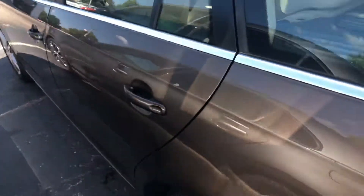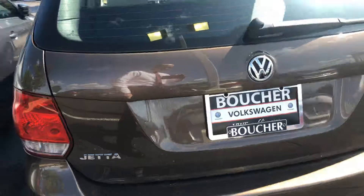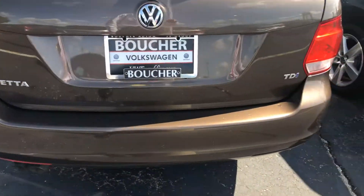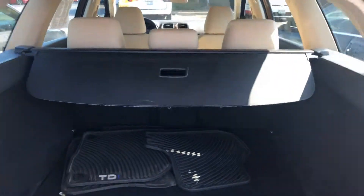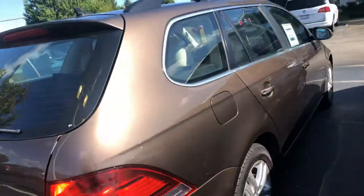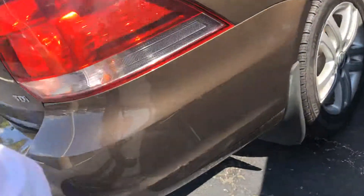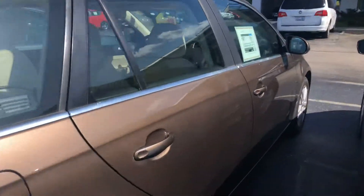The body looks really nice, the back end looks good, and the bumper doesn't have any damage in the back. It has everything it should have — it's got the cargo cover and some all-season winter mats. There's a little scrape down at the bottom but nothing more than normal wear and tear.